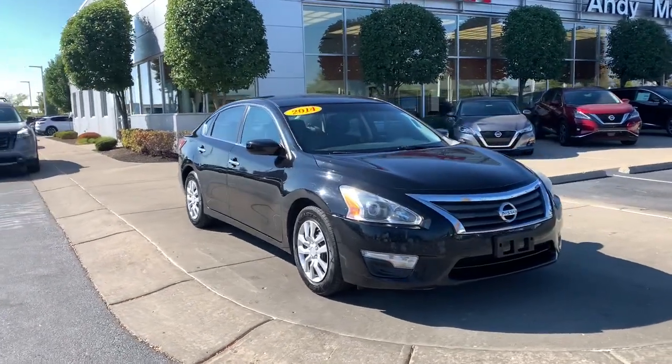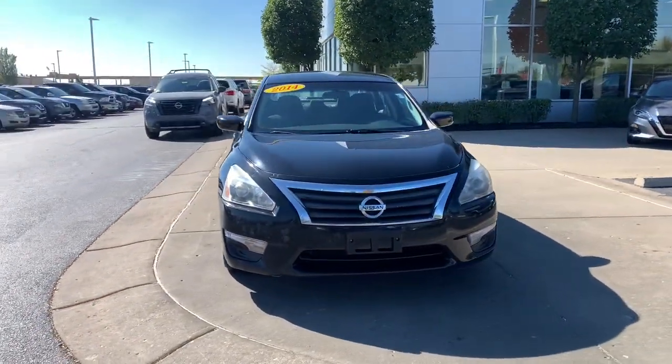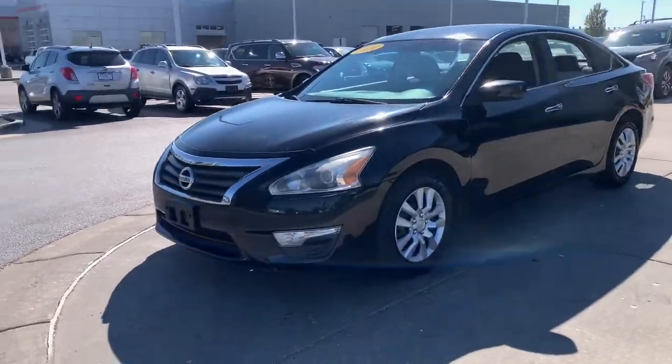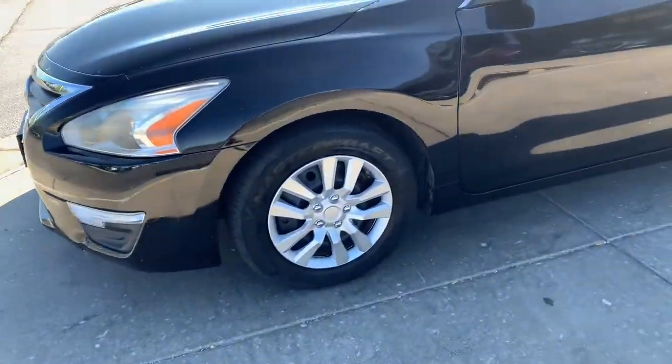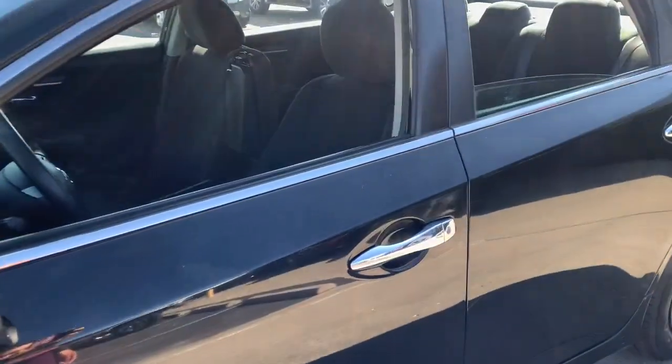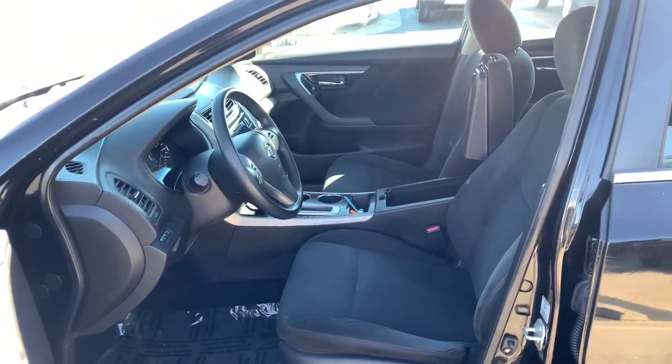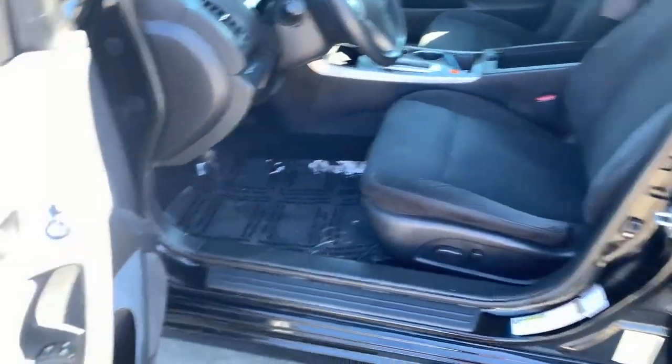Get a feel for the 2014 Nissan Altima. With less than 150,000 miles on the odometer, this vehicle stands out from the rest. Here's a stylish, family-friendly Nissan Altima, the mid-size sedan with available all-wheel drive and standard driver-assist safety features.